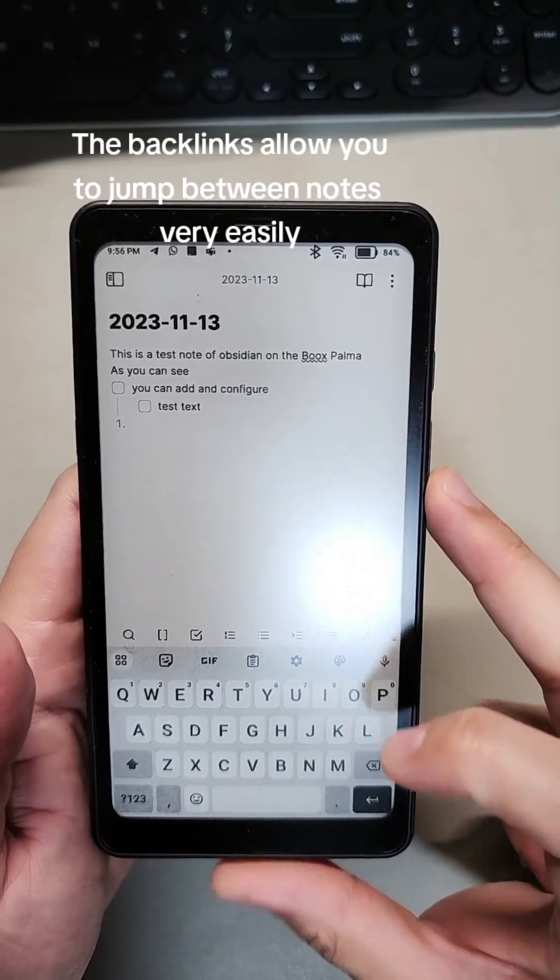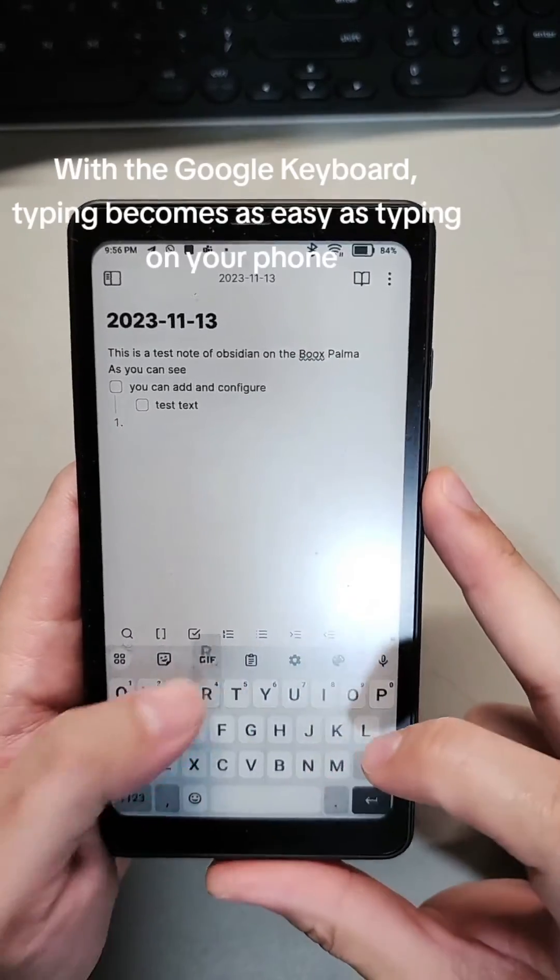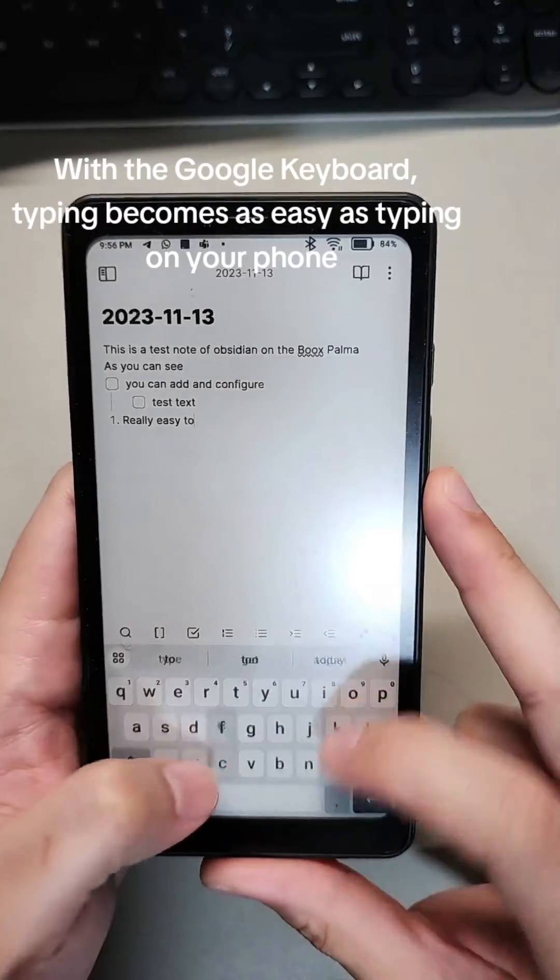The backlinks allow you to jump between notes very easily. With the Google keyboard, typing becomes as easy as typing on your phone.